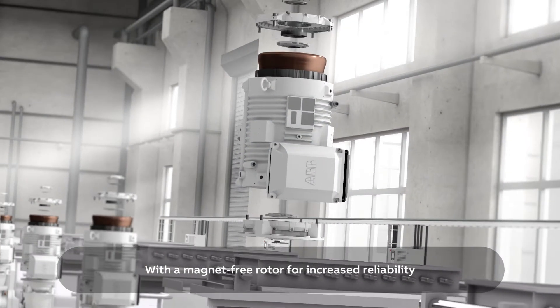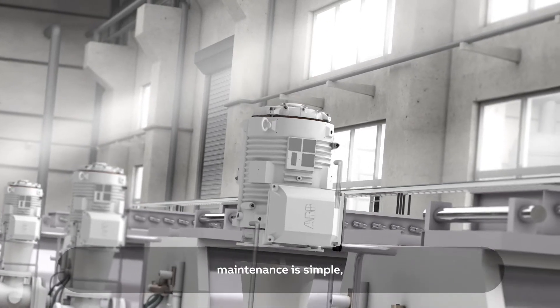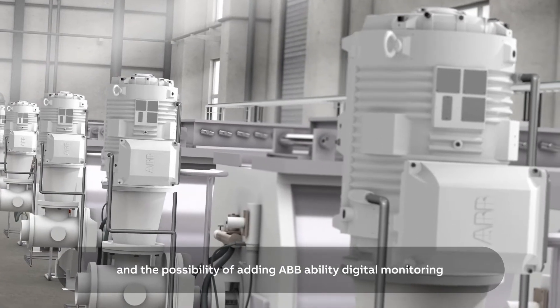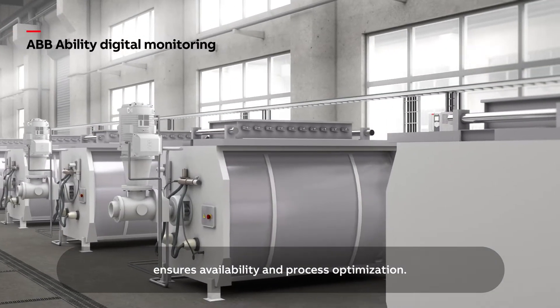With a magnet-free rotor for increased reliability, maintenance is simple and the possibility of adding ABB Ability digital monitoring ensures availability and process optimization.